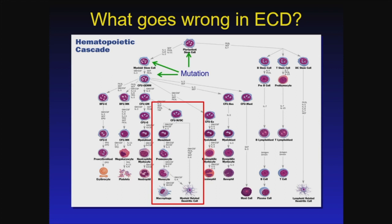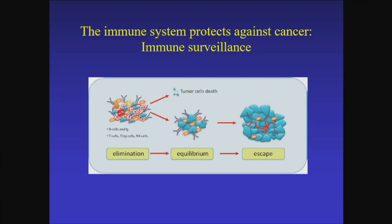In the case of Erdheim-Chester disease, this is a disease of what's called the monocyte macrophage lineage. These are blood cells that are important in regulating the immune system and help to rid the body of cells and debris from inflammation and infection. Mutations that occur upstream of these cells are mutations that have at least the potential to impact Erdheim-Chester disease.